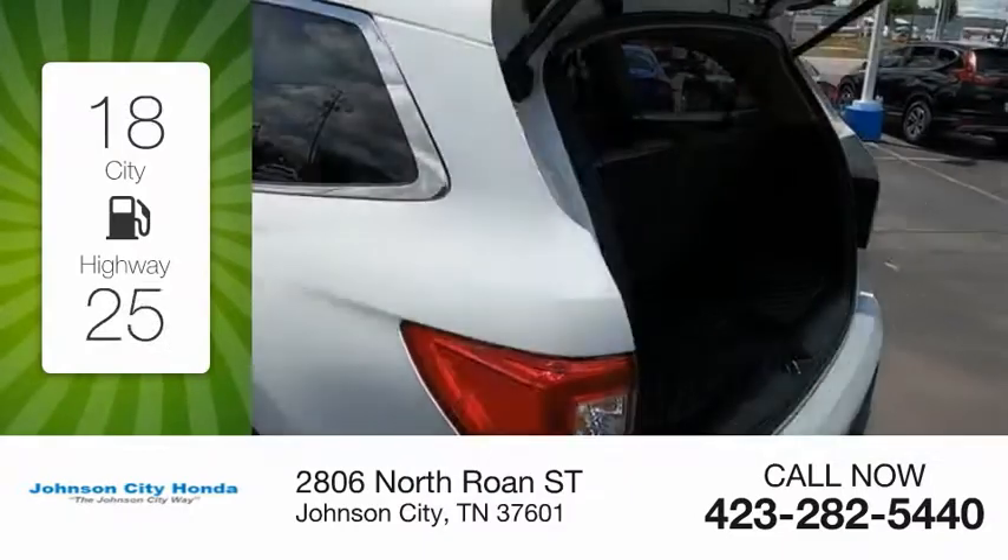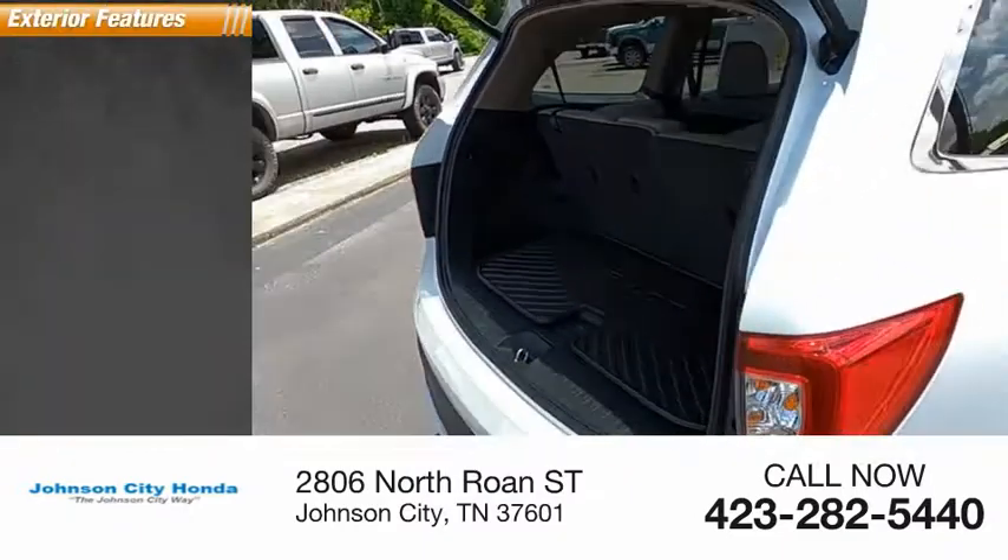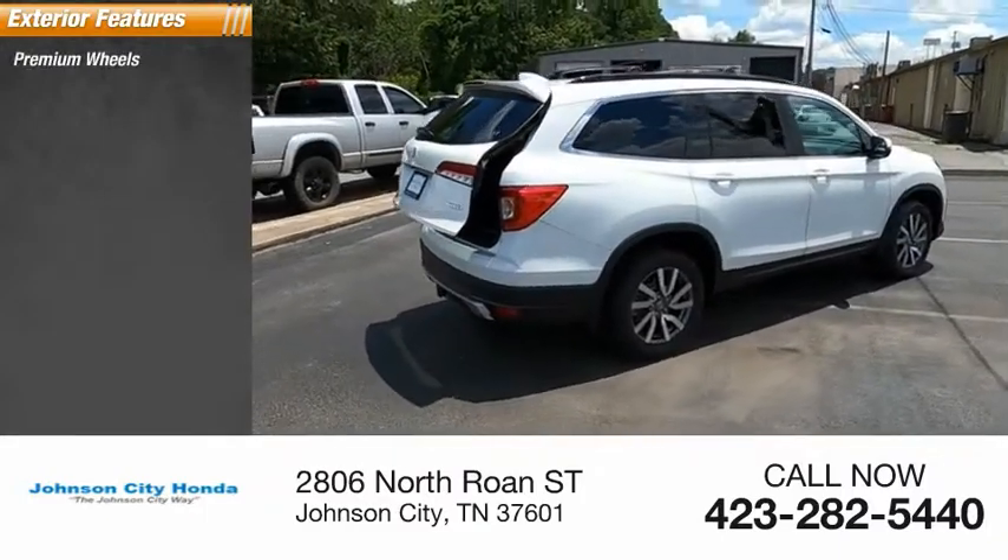Great fuel efficiency saves you money by requiring fewer trips to the gas station. Here are some of this vehicle's great options: premium alloy wheels.